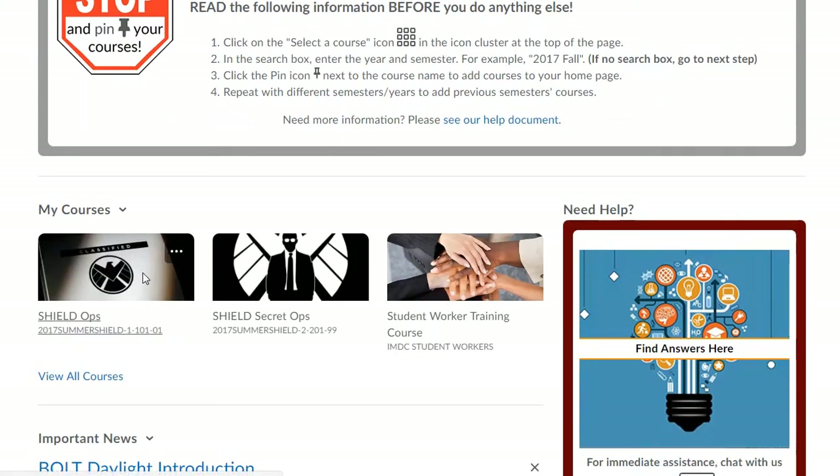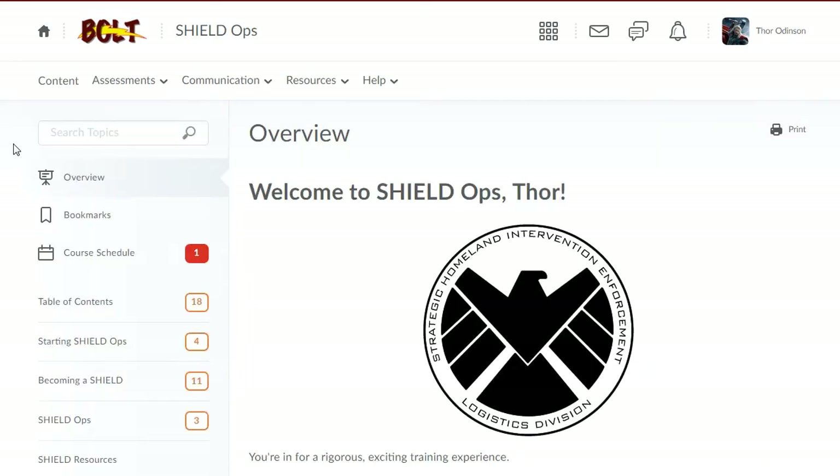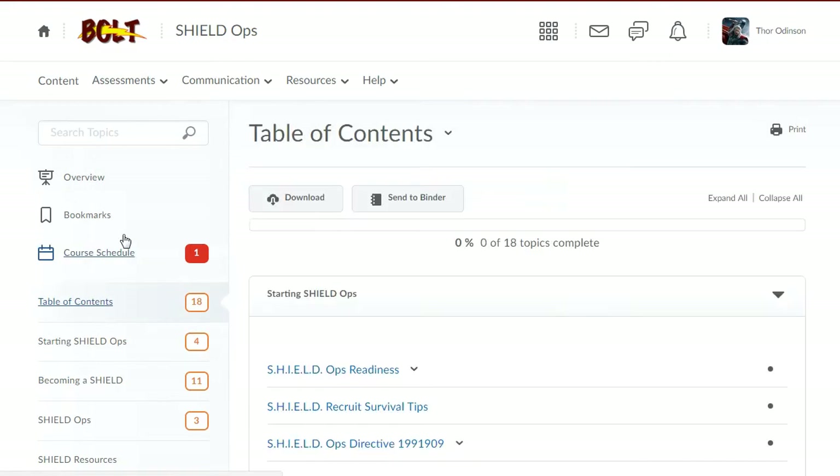Bolt is getting a makeover. This is the Daylight experience. The new look and feel has a clean look with a new layout, new font, and new icons.